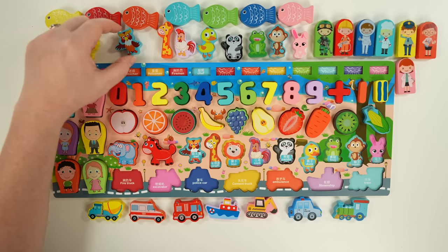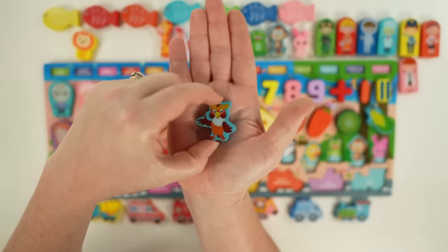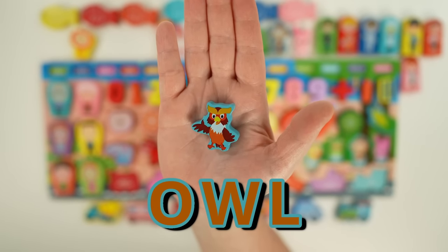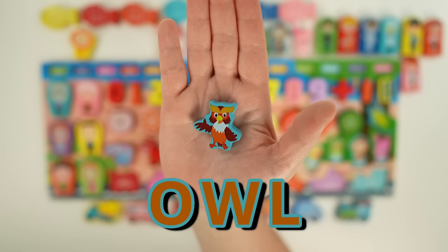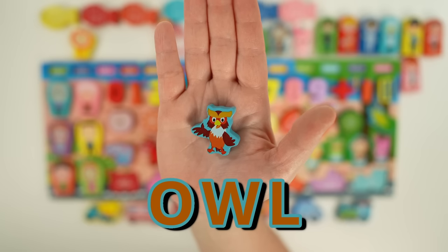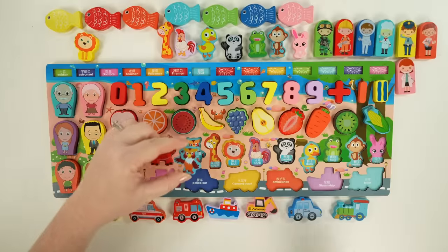Our next animal is an owl. Owls see way better than humans — up to eight times better. They're nocturnal, which means they're active at night and sleep during the day. They're also carnivores, which means they eat meat. Owls can live all over the world in hot and cold temperatures.